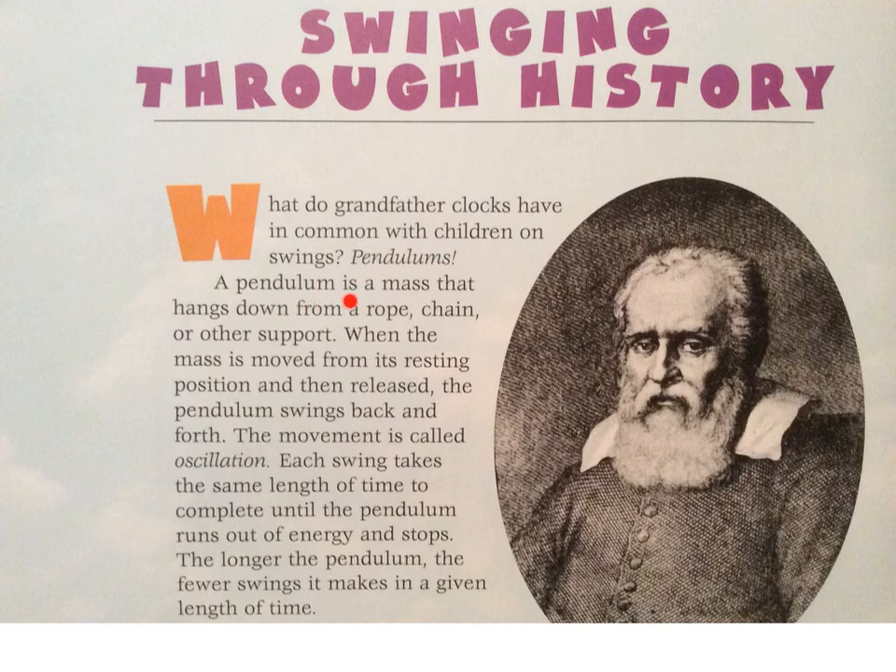A pendulum is a mass that hangs down from a rope, chain, or other support. When the mass is moved from its resting position and then released, the pendulum swings back and forth. The movement is called oscillation. Each swing takes the same length of time to complete until the pendulum runs out of energy and stops. The longer the pendulum, the fewer swings it makes in a given length of time.